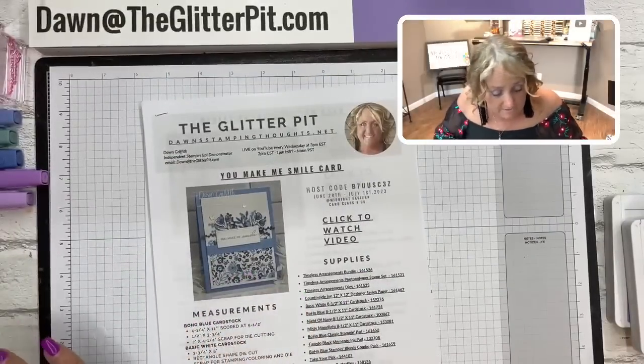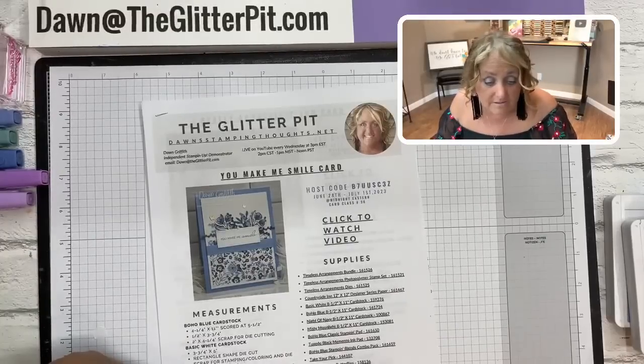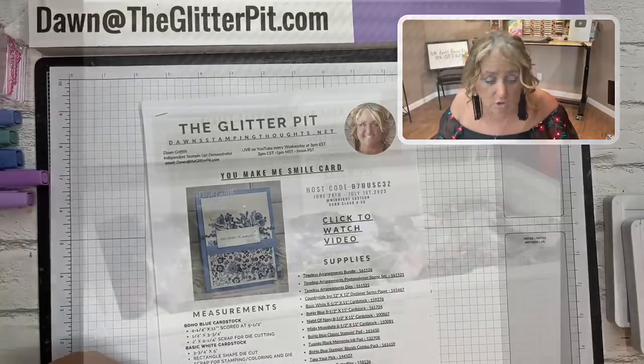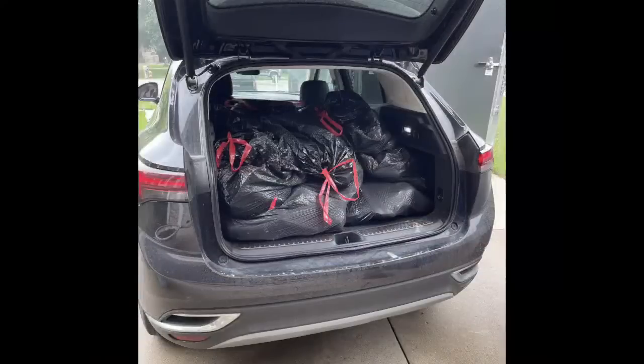Speaking of meat - Richard and I bought a whole cow and picked it up yesterday! Our freezer is totally full. We ended up using both refrigerator freezers in our house, both packed solid, plus the huge freezer in our garage. It was at least a two-and-a-half to three-hour round trip to pick up the meat.